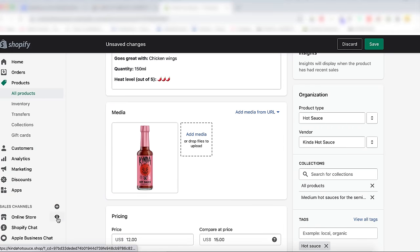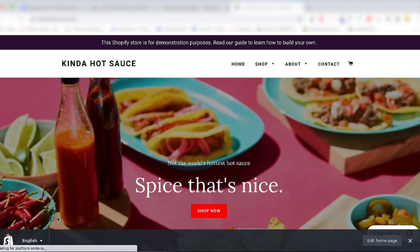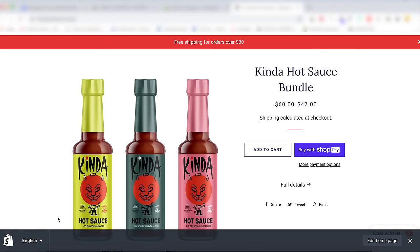Let's take a look at our work so far — click the little eyeball button at the top to preview your work. Congratulations — you did it. You are now well on your way to launching your Shopify store.